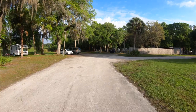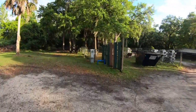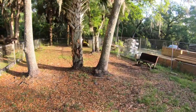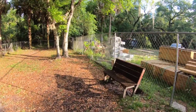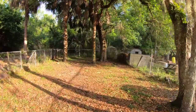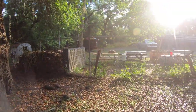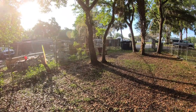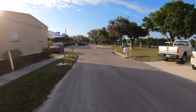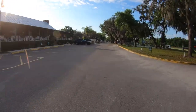From the rec hall, heading left and past the dumpsters and service area, you'll find the dog park. Honestly, it's not that great — pretty small and tucked away from anything interesting, which seems consistent with nearly every RV park I've visited. Heading back toward the office, the rec hall is on the left and there's also a gate exit for departing with your RV.